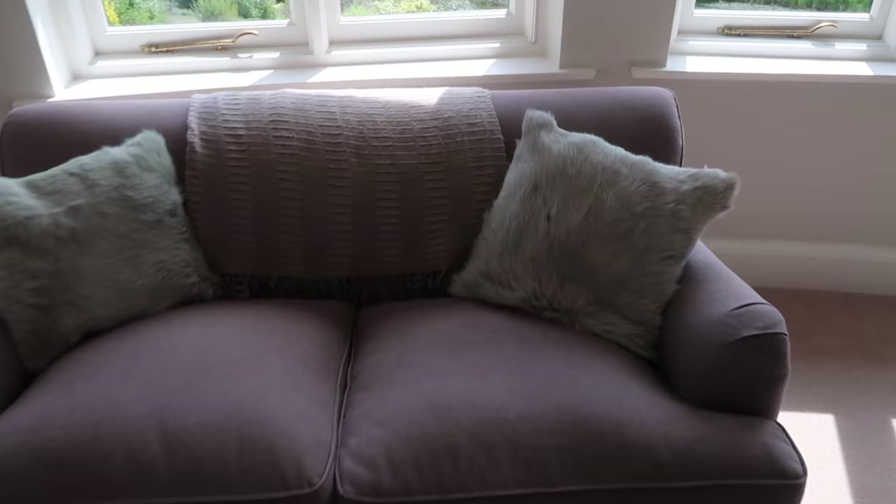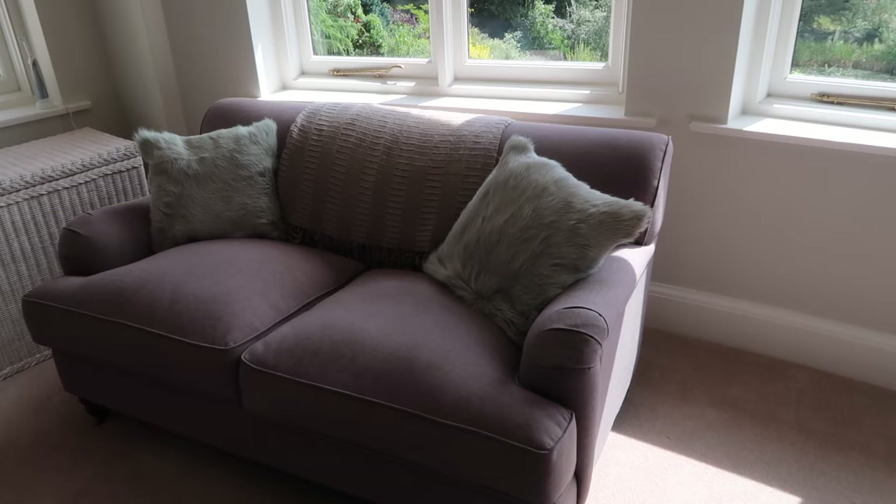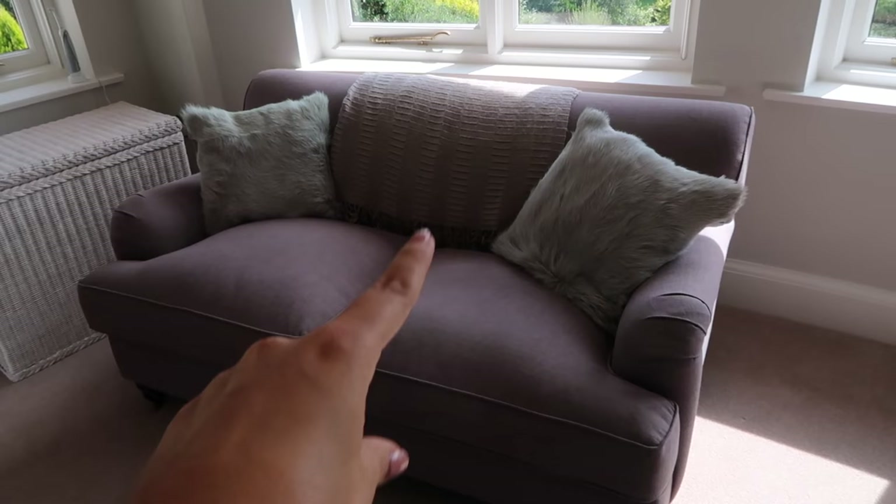I actually quite recently regret buying this sofa because I spotted a really nice one for the same price in HomeSense — so much nicer and bigger and I think it would have gone better. The cushions are from BHS and the little throw is the same one I have in my dressing room, from TK Maxx.